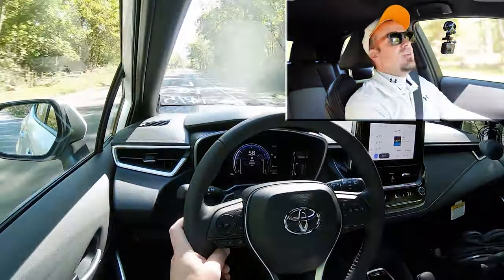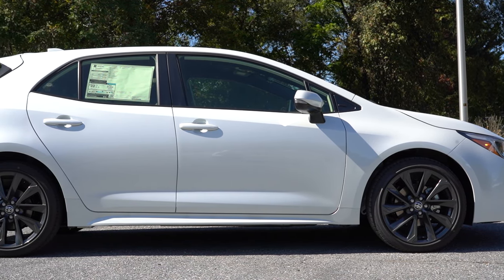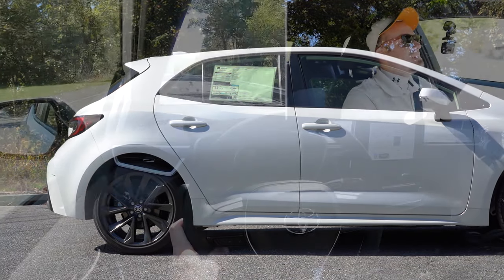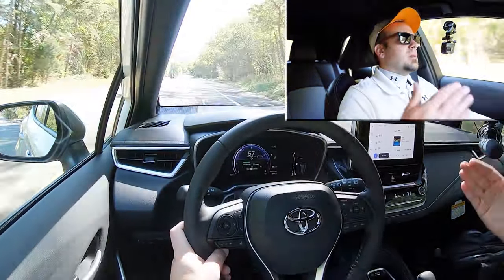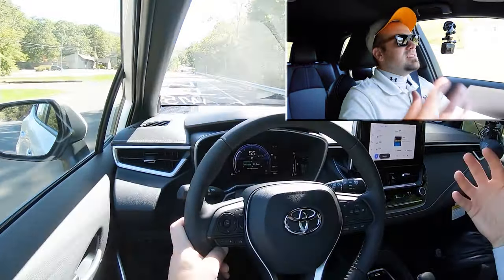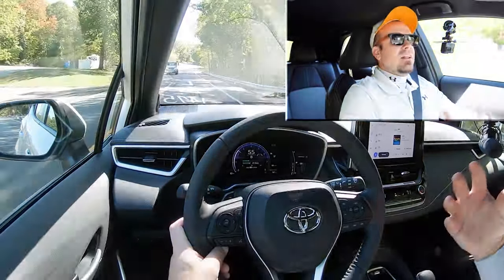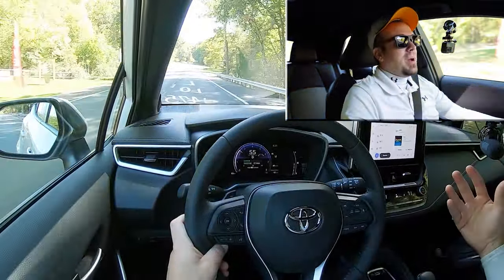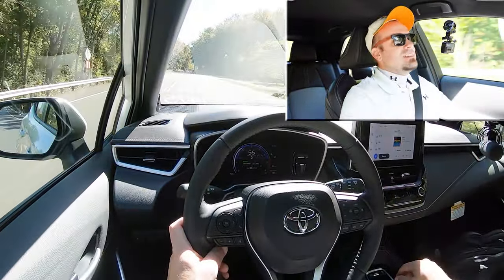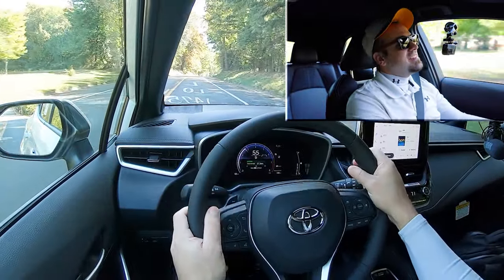Touching on suspension and handling, up front you get a MacPherson strut front suspension and independent multi-link rear suspension in the back. Ride quality has been great. I always like to compare this with the Honda Civic Hatchback — with the Civic you feel so much of the road, whereas with the Corolla it feels much more luxurious by comparison. If you favor ride quality between those two, the Corolla is definitely where it's at.